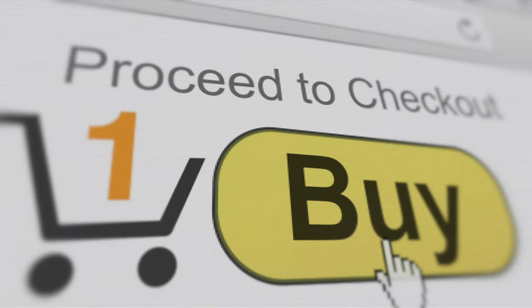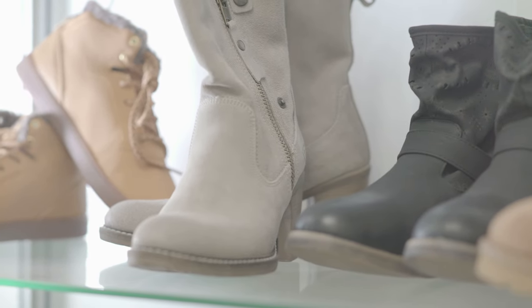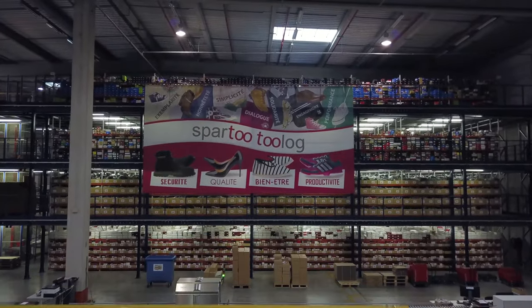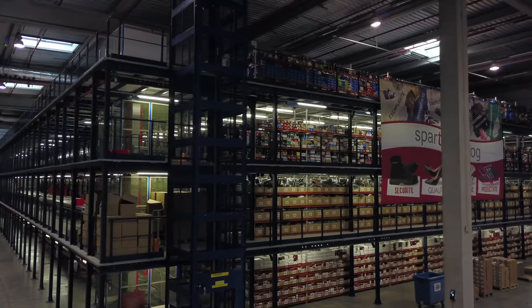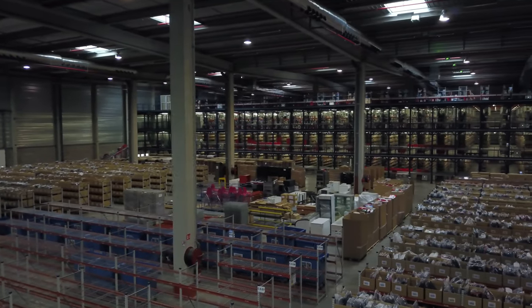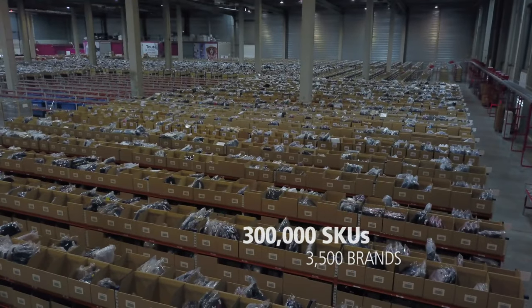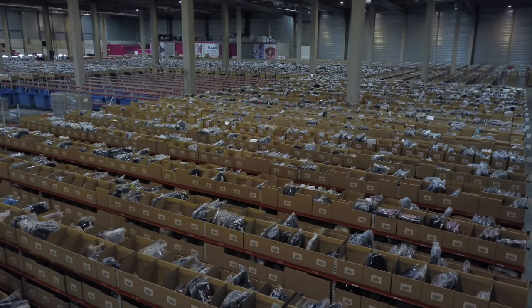Three young French entrepreneurs seized upon that opportunity in 2006 when they decided to open their own online shop. The result was Sparto, Europe's leading online retailer of shoes, handbags and clothing. Today, Sparto has a turnover of 250 million euros. Its online shop offers customers an extensive catalogue where they can choose from more than 3,500 brands and 300,000 different SKUs of footwear, fashion accessories and ready-to-wear items.